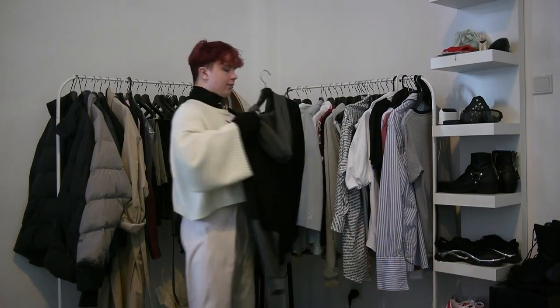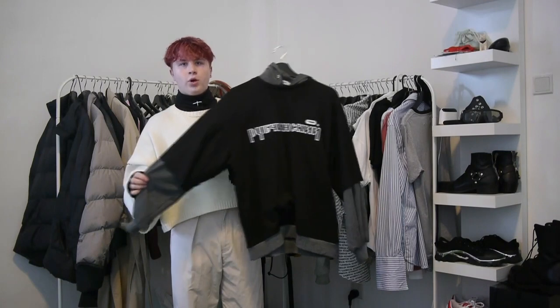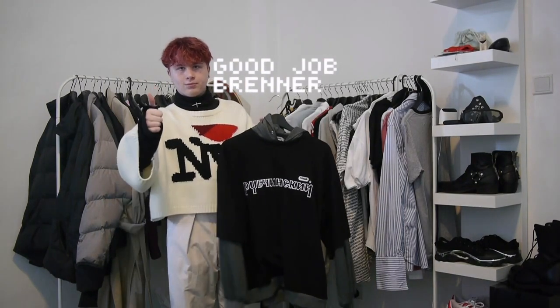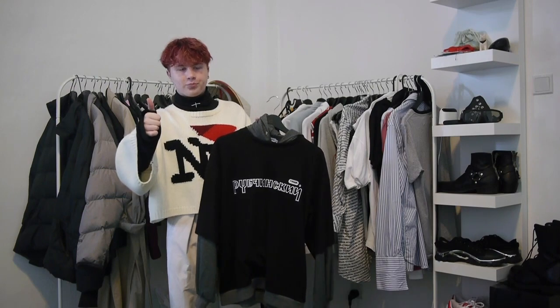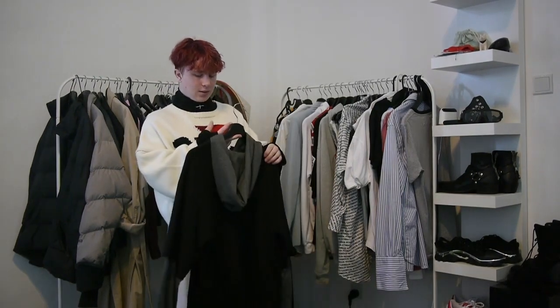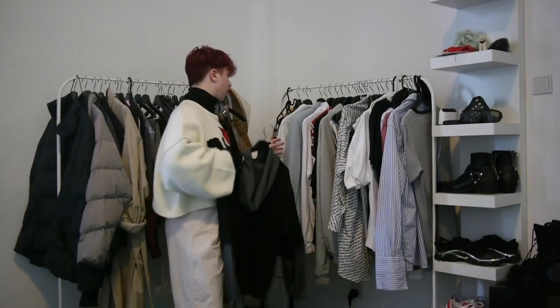Next up we have this Gosher Ropczynski layered shirt hoodie, which I found out I got scammed on. Great job. I messed up badly there. But I still feel it's a nice piece, despite that.